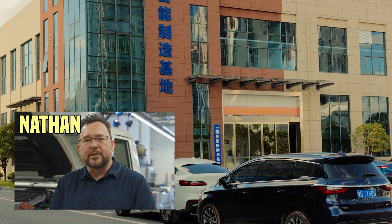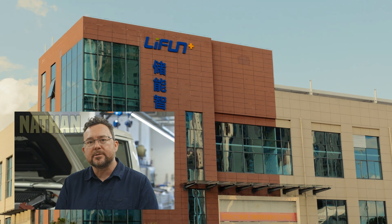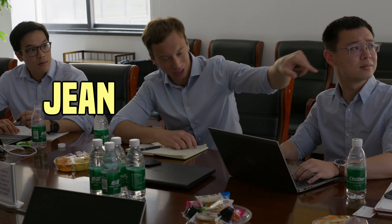Hi, I'm Nathan. Echion is partnering with a range of battery cell manufacturers to develop its X and O cells. One of those manufacturing partners is Leifun. This is Jean, Echion's CEO and one of its founders.